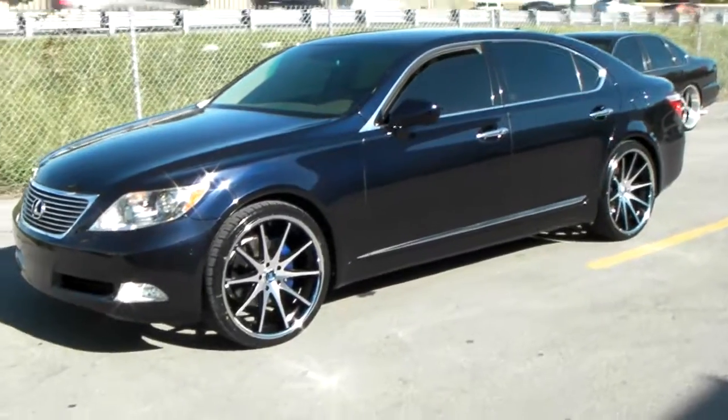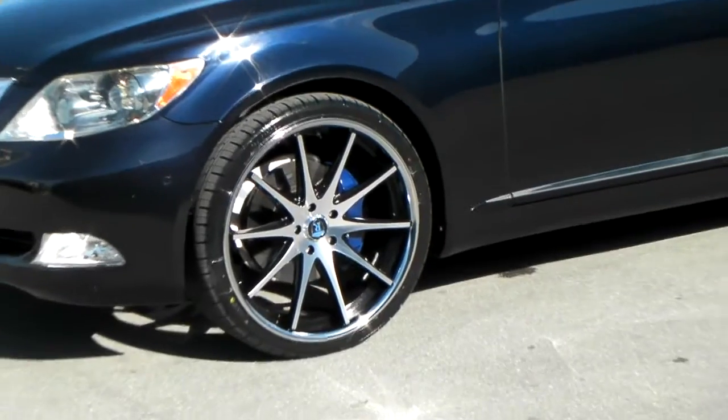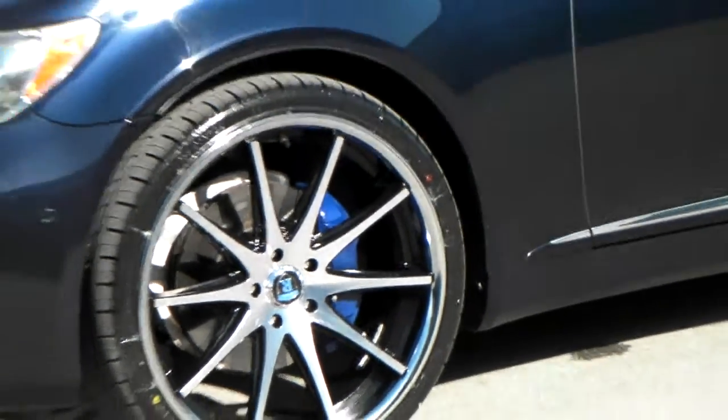Got the 22 by 9 Rohana RC10 machine in black with a chrome lip. That's a 22 by 9 — you can see it has a little bit of concave. Sprayed the brake caliper a nice looking blue to go with the car.